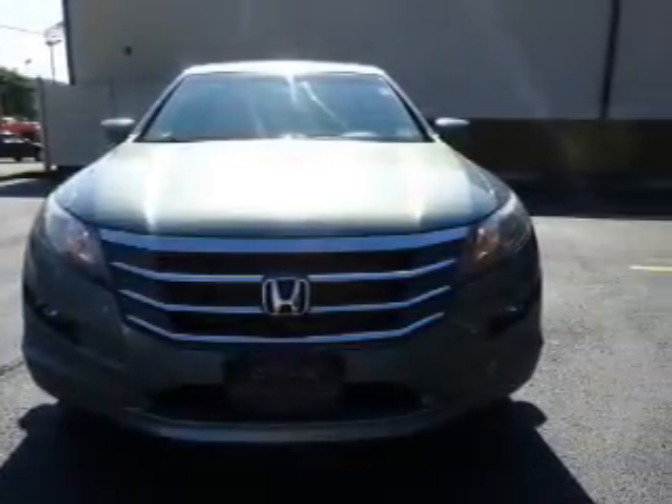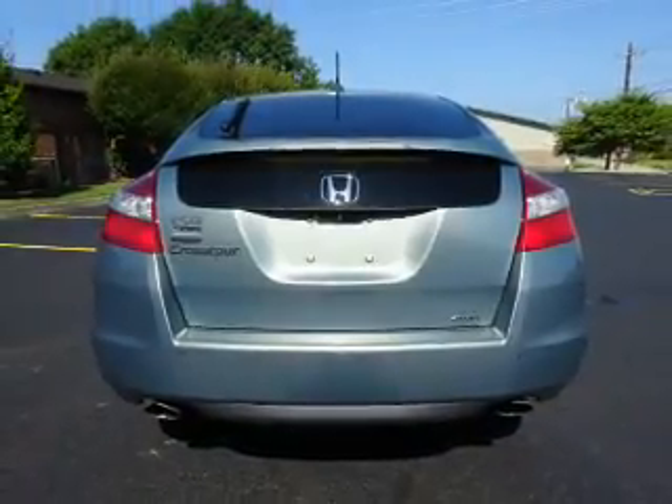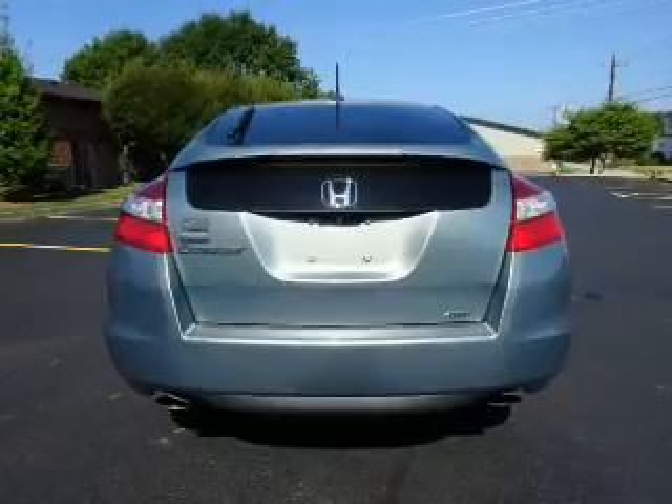Automatic climate control. Rest easy knowing this vehicle comes with a Carfax Vehicle History Report from Carfax, the most trusted provider of vehicle history information. Great quality at a great price. Call or click to contact us today.